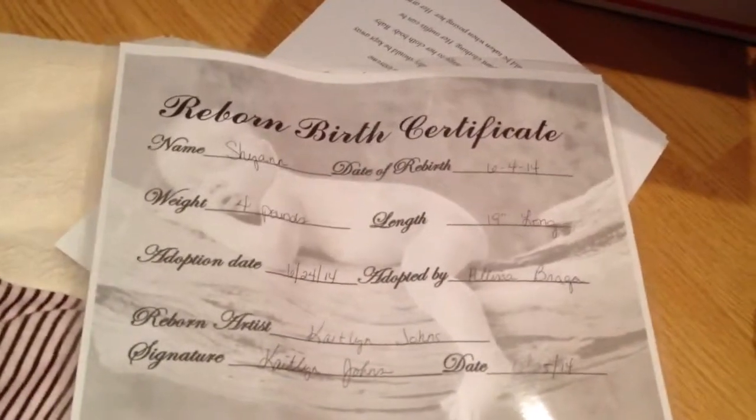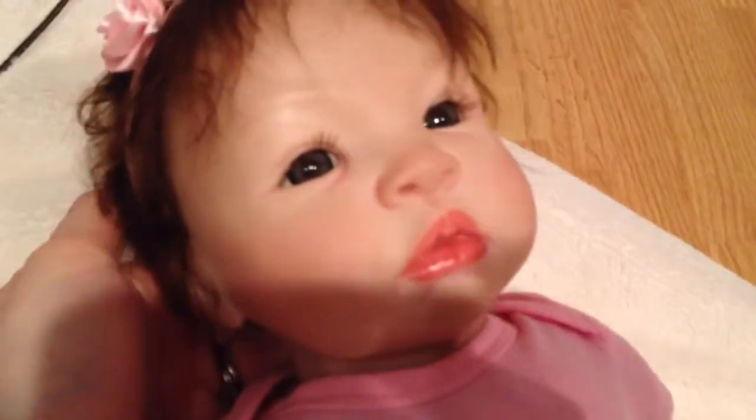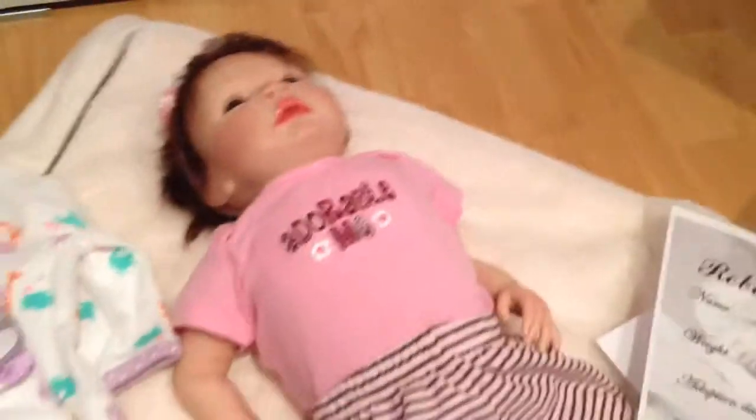It says Caitlyn Jones. I don't know if she's done them before or not. I don't know what to do guys. What do you think? I'm kinda disappointed. Thanks for watching.